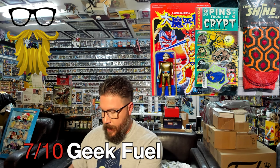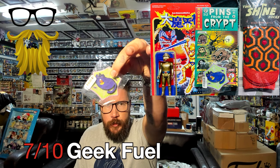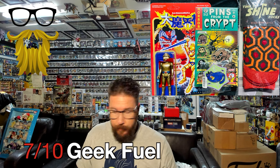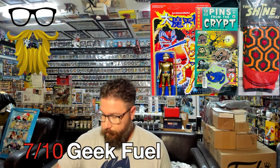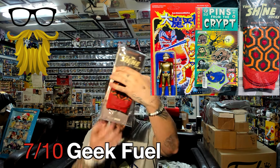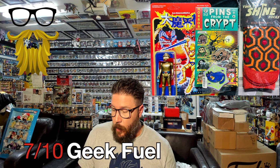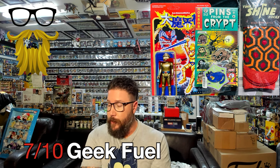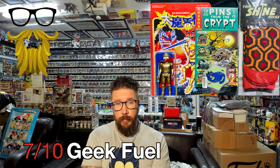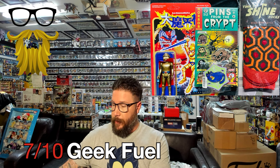Then we got another pin, this one from Mondo — looks like Pusheen but it's not. That one goes for about $10. And then last, we got some socks from The Shining, and those go for like $10 to $12. So overall, value on the low end is $42 and on the high end $49. This ends up being about a $25 box, so decent value — almost double.